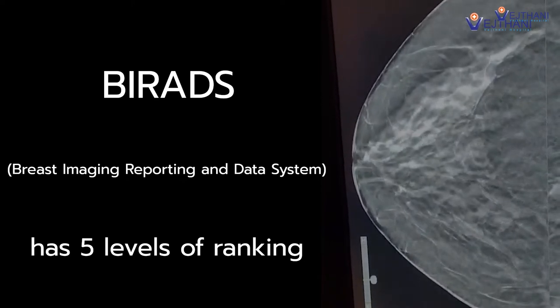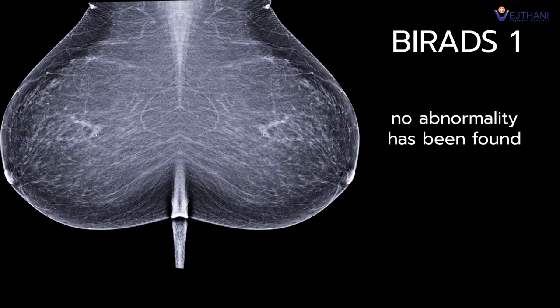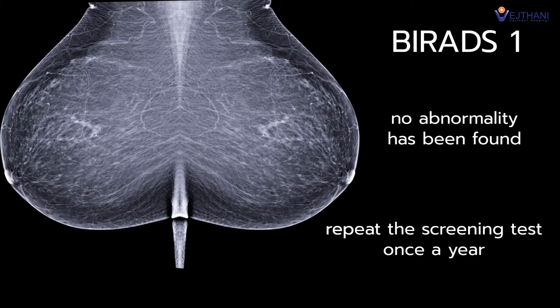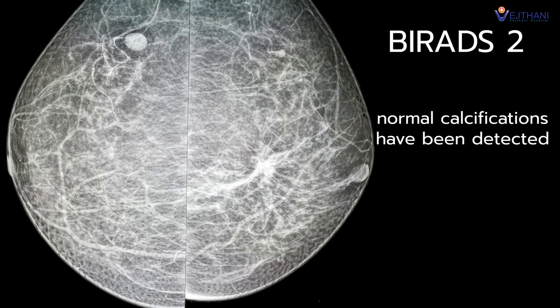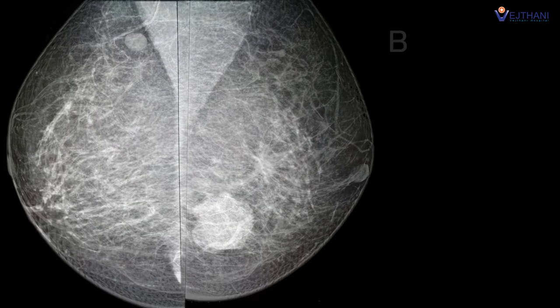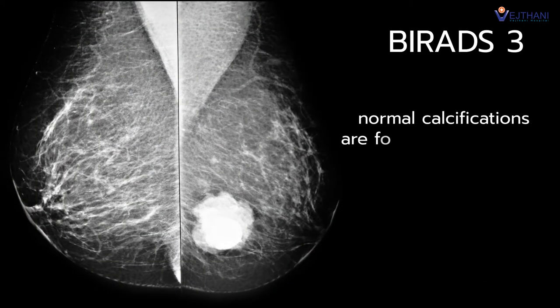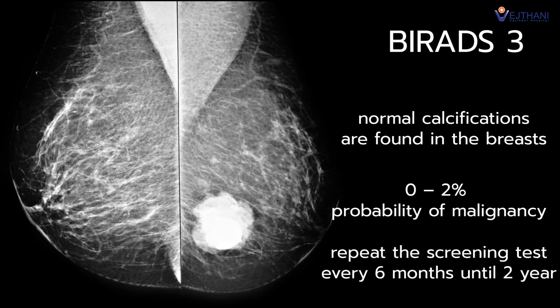Mammography will evaluate the risk of breast cancer and report a numerical scoring system called BIRADS. BIRADS 1 means no abnormality has been found, but must repeat the screening test once a year. BIRADS 2 means normal calcifications have been detected, like benign cysts or masses, and should repeat the test once a year. BIRADS 3 means normal calcifications are found in the breast, with 0 to 2% probability of malignancy, and should repeat the test every 6 months until 2 years.